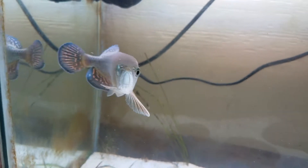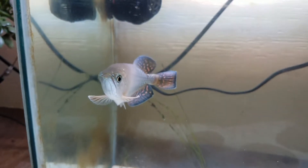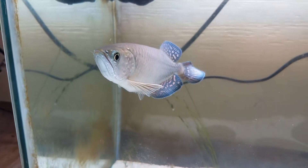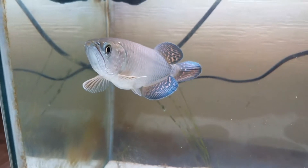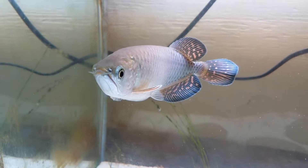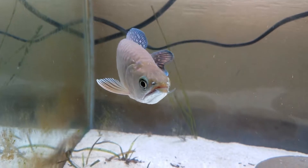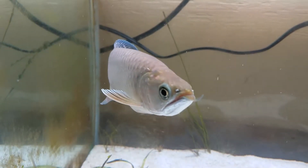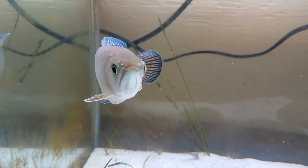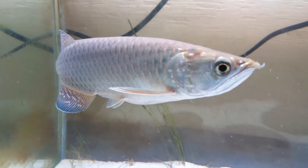I also give him market prawn. How I prepare that is I take out the shell and cut it into small bite-sized pieces he can easily swallow. Same as with other food, I take out anything that's not eaten — I don't want to foul the water, so I try to keep the tank clean.